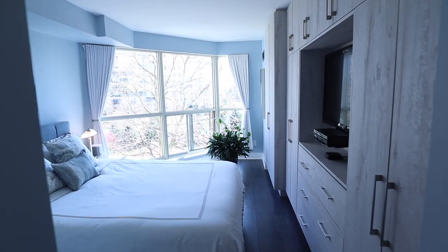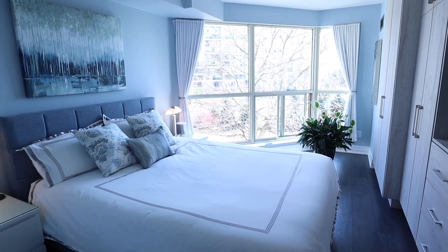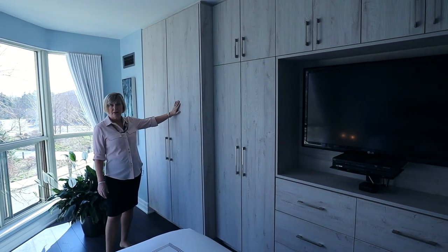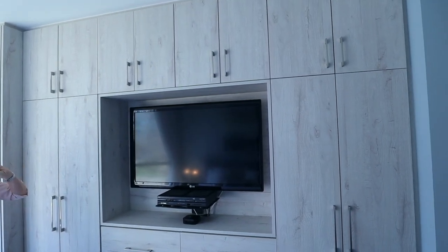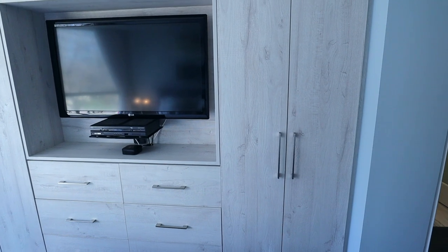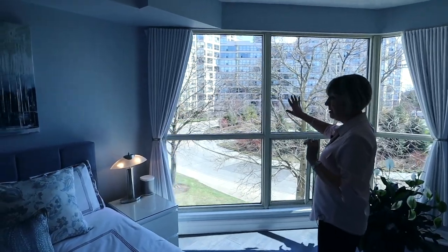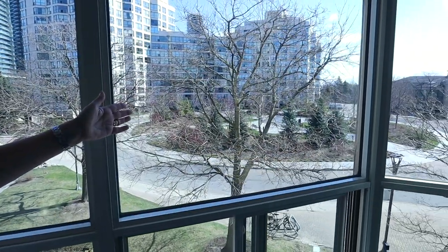Now let's explore the bedroom area. This is a queen-size bed but you could easily accommodate a king size without any difficulty at all. Feast your eyes on these beautiful architecturally designed built-ins — made specifically for this space — with a nook cut out for your mounted TV. Every little detail has been considered. There's an abundance of natural light, and you do have blackout blinds behind the draperies in the bedroom — a great feature. And as promised, voilà — the CN Tower and the city skyline.